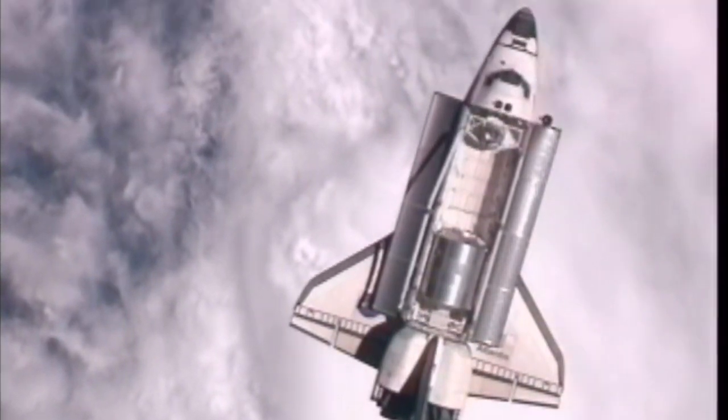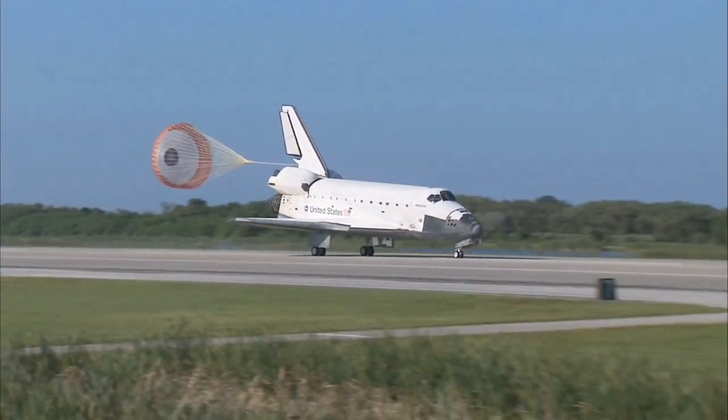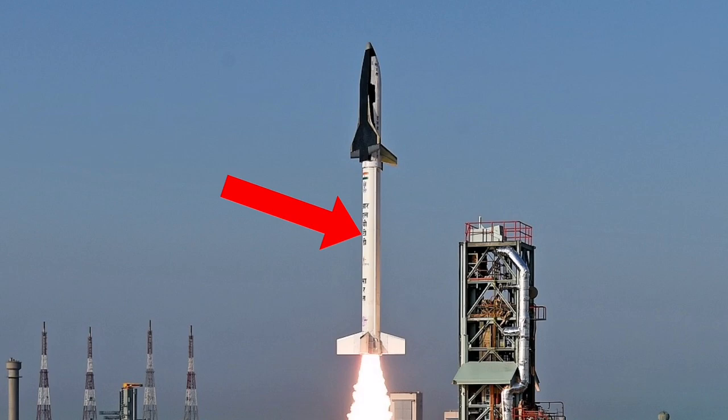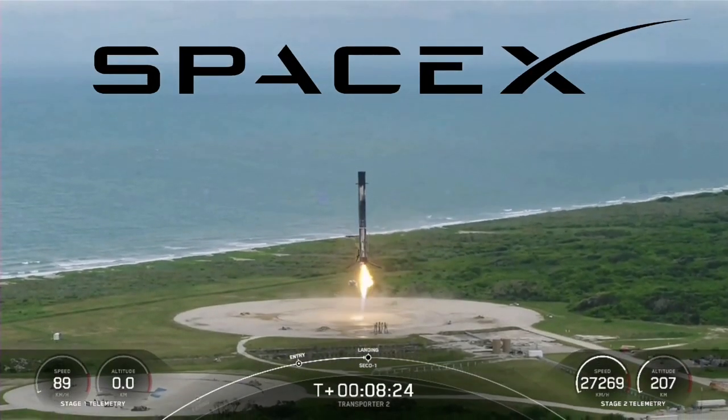The orbiter will take payload to space and then glide back to Earth and land either on a runway or perform a splashdown. Whereas the rocket that will take this shuttle to orbit will return to Earth, just like the SpaceX Falcon 9 rocket.